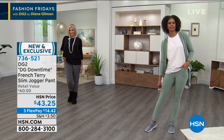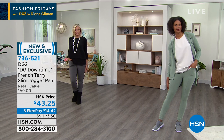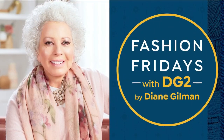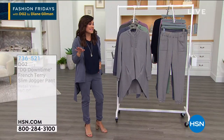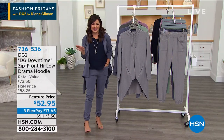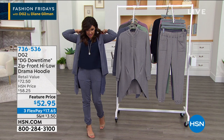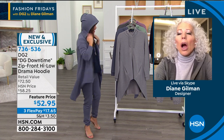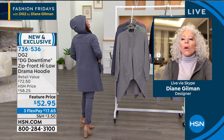It's the first time you're getting to see them. With three FlexPay, it's $14 and change to get them home. They truly feel like cashmere on the inside — it is a wonderful feeling. I'm really glad I have three hours with everybody tonight. We've got to talk about the hoodie, Diane. Very, very popular right now. Even with the hood on — drama.